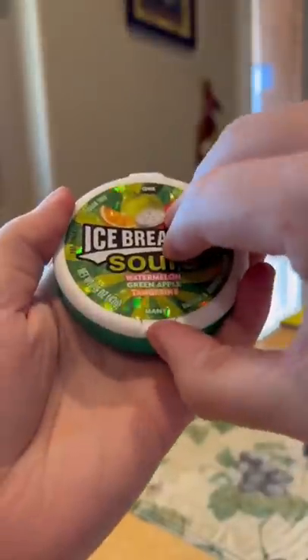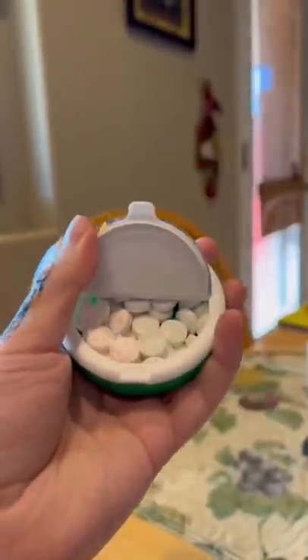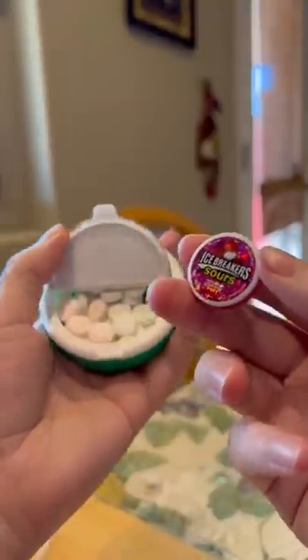I cannot believe there's an actual red star on the back of this Icebreaker, but we still need to open it. Here we go — is it real or is it a cap? No way! You just seen that come out!